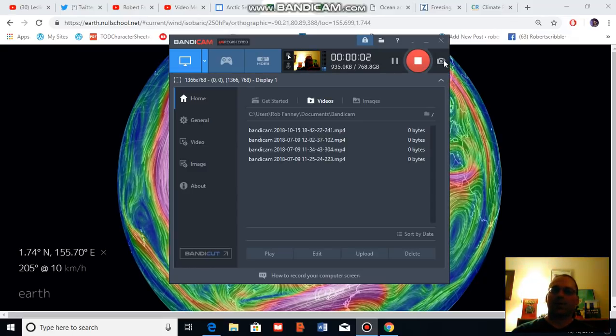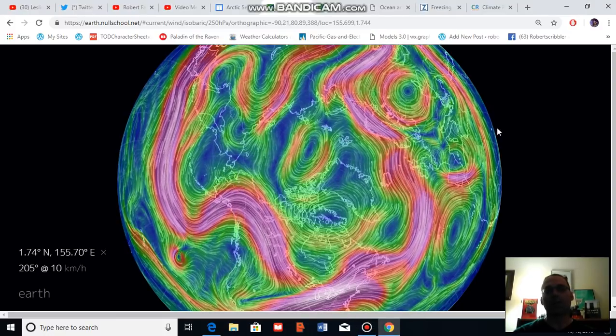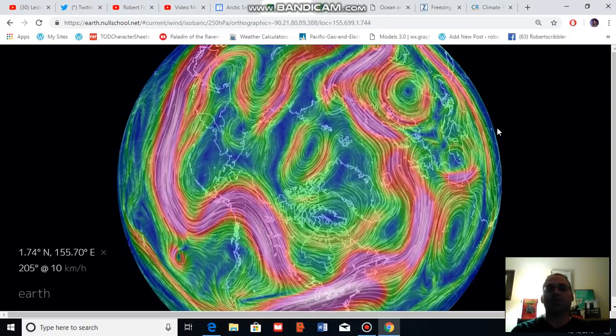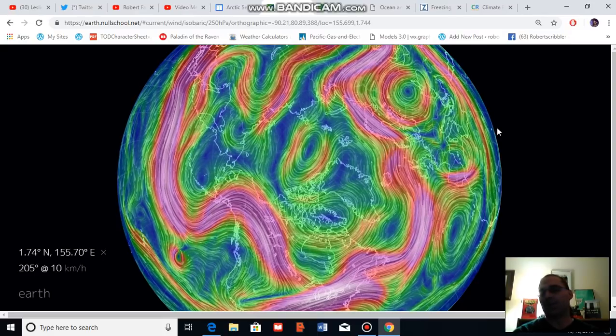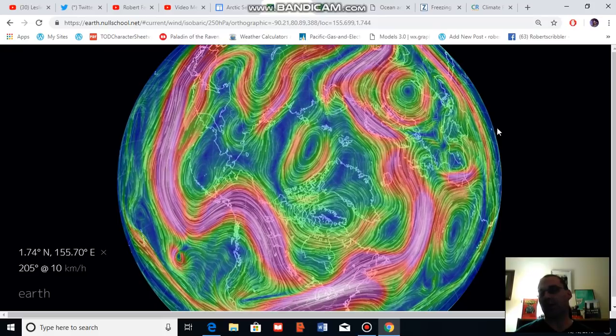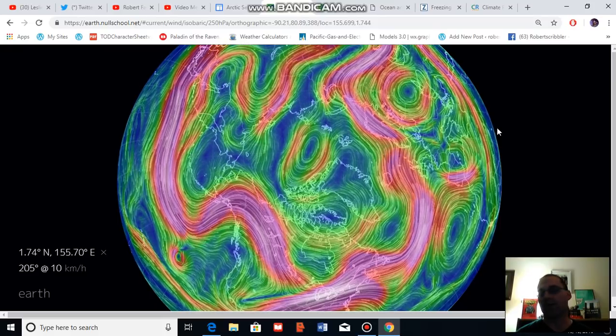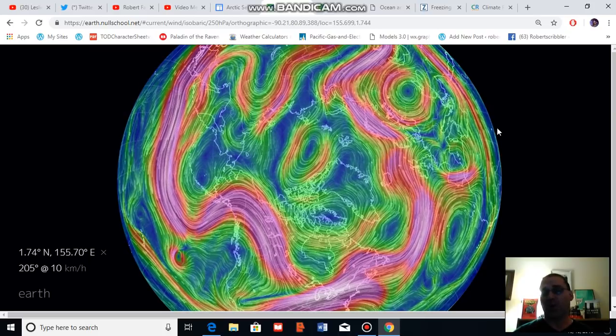Good evening, Robert Scribbler. It is October 15th, 2018. Thank you for joining me for another climate change and clean energy video blog. For this segment, I am going to talk about the jet stream and how we're seeing quite a lot of heat transfer into the Arctic during fall of 2018.